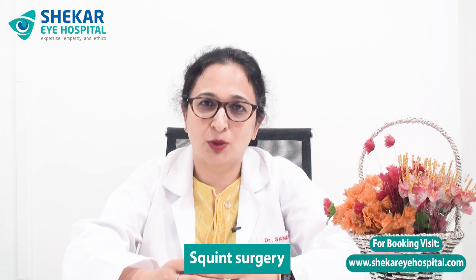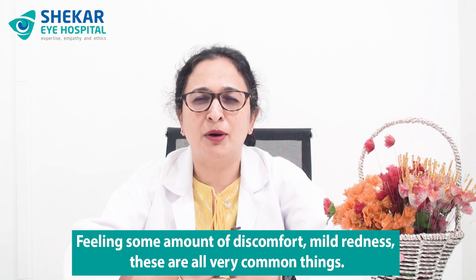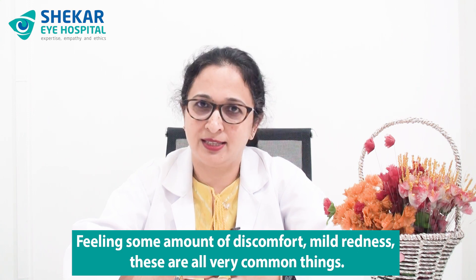The medicines will take care of all of these symptoms. In certain cases we keep the bandage on till the next day, such as when the patient undergoes retinal surgery, glaucoma surgery, squint surgery, and so on. So there could be either one day of bandage or just a few hours. The very next day you are seen by your doctor again with a thorough examination of the eye. Do remember that feeling a little bit of imbalance, some discomfort, and mild redness are all very common. There are certain precautions and absolute do-nots — let me take you through them one by one.